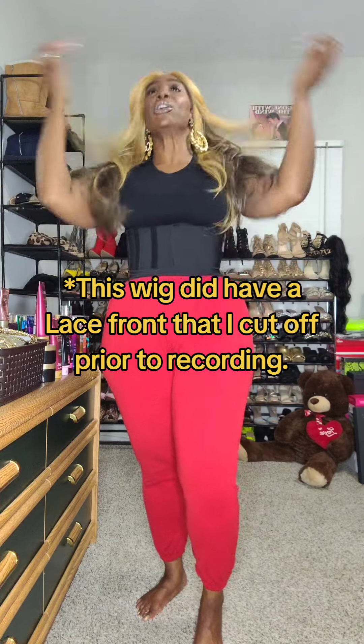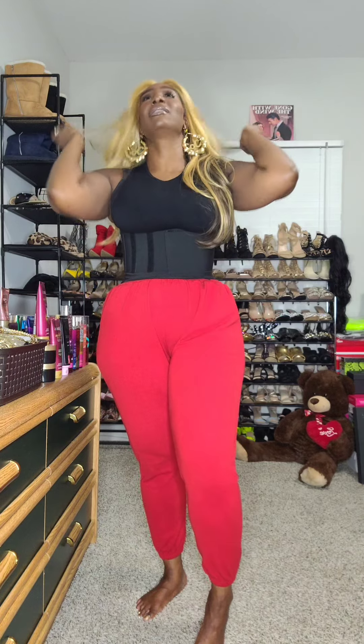As some of you may or may not know, when I wore my wigs religiously — and I wore them religiously — I was a synthetic wig girly. I was not going to be wearing human hair. I liked to wear a different wig for every day of the week, so I wasn't going to be paying hundreds of dollars for a human hair wig. I went the cheaper route to get the quantity of wigs versus the quality.